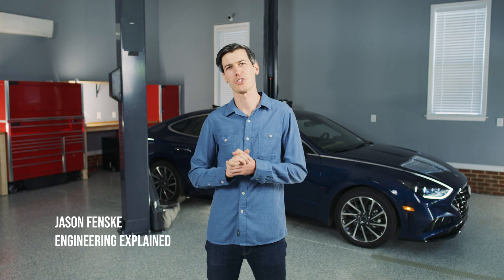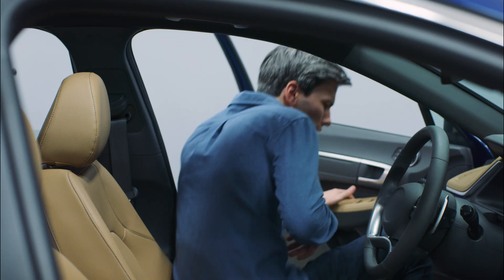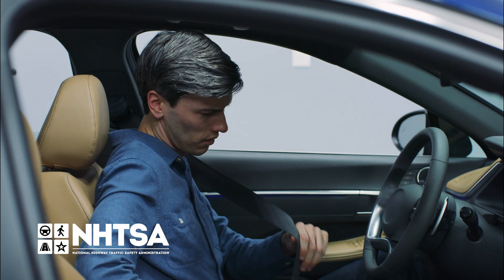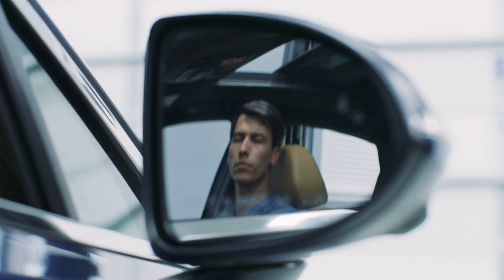The National Highway Traffic Safety Administration, also known as NHTSA, doesn't want you to get into a car crash, and I'll let you in on something — I don't want that to happen either. That's why I've teamed up with NHTSA to inform you about safety-related driver assistance technologies that you may want to consider for your next car purchase, or you might already have it on your car.